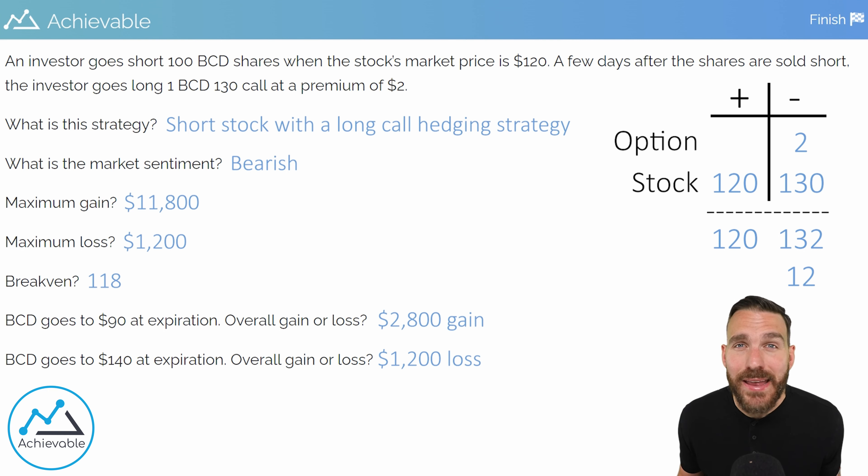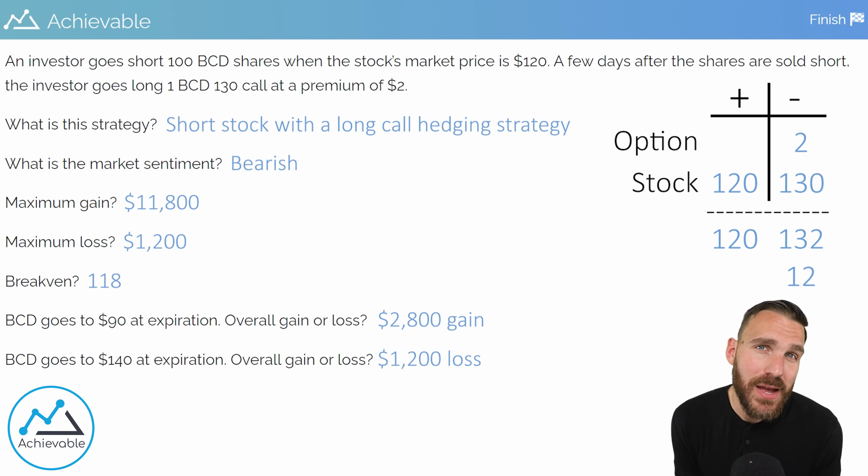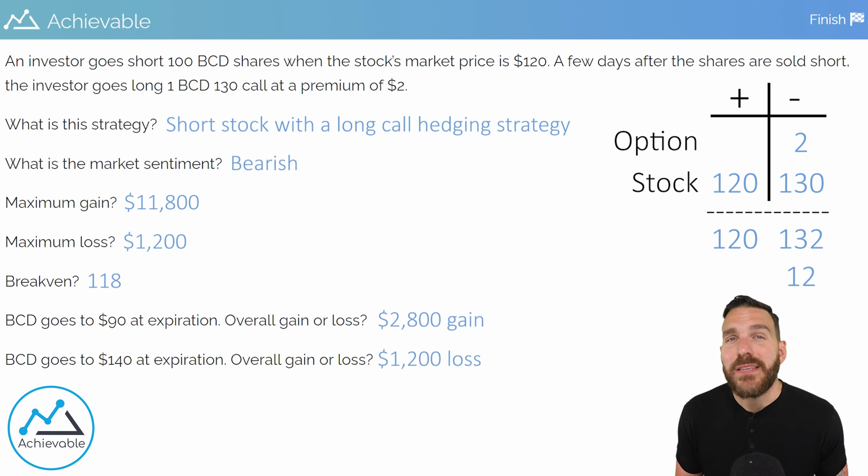That brings us to the end. Hopefully this video helps you with hedging strategies in general, and specifically short stock long call strategies. My best advice: know what you're dealing with and be able to identify the strategy. Utilize a T-chart if you don't already have a system in place for math-based questions. Take your time and practice — these strategies will become easier the more you see them.